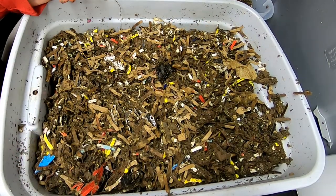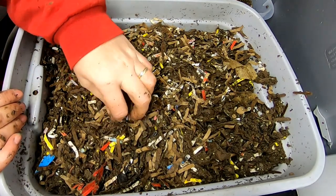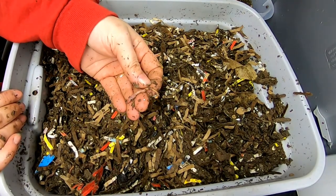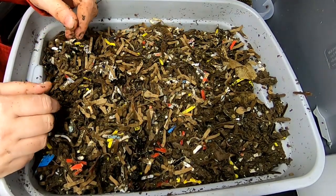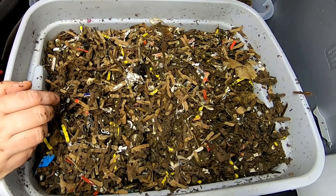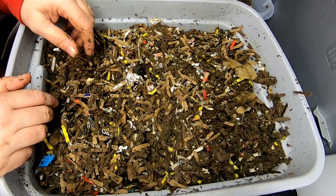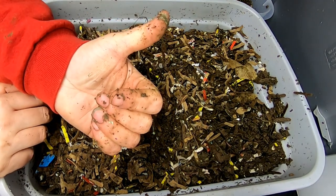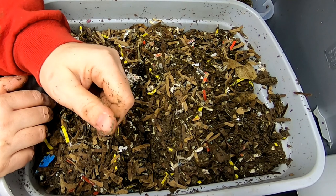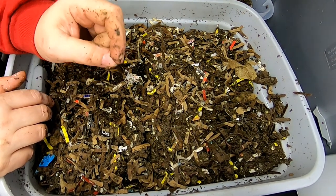That'll be it for the red wigglers for right now. They're healthy but you can tell they're slow — it's cold, and my hands are cold from digging in there. That's it for the red wigglers today. If you liked the video, give me a muddy thumbs up, and if you're not a member of my worm family, click that subscribe button. If you want to know what I'm doing when I'm doing it, ring that bell icon. Thanks for hanging out with me and my worms — everybody have a good day.